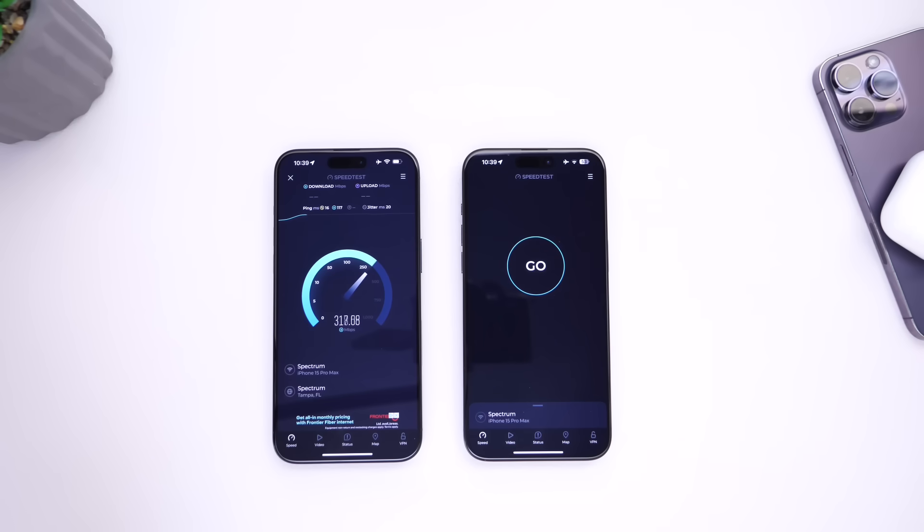As you can see, 17.1.1 reaches anywhere from 320 to 330. We're approaching 330 almost here.